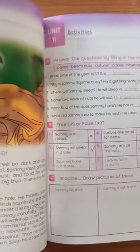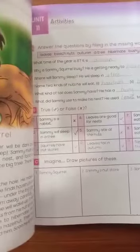So after winter vacation we will complete our Unit 11. Today we will do the book exercises of Unit 11.